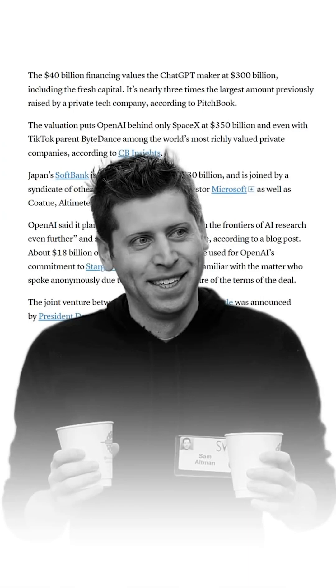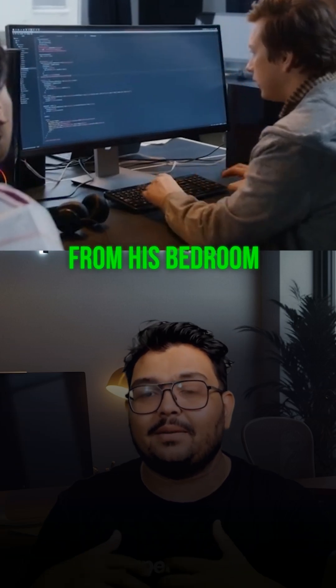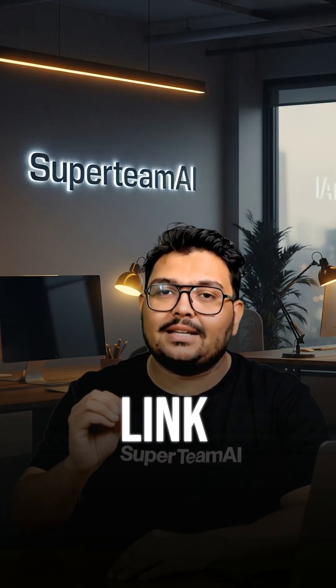While billion-dollar companies pour resources into this, one person, powered by dedication and community support, pulled it off from his bedroom. Want to try Chroma? Comment 'AI' and I'll send you the link directly.